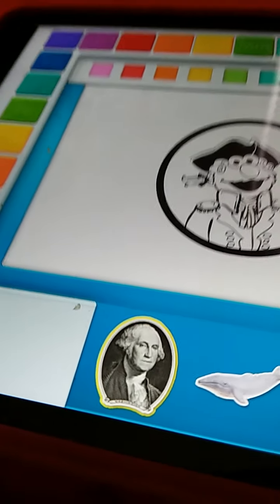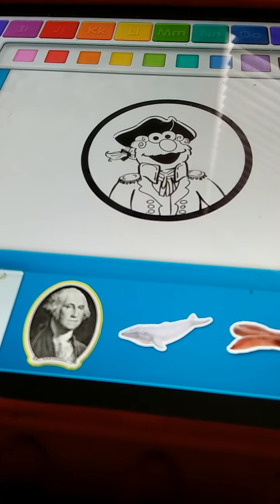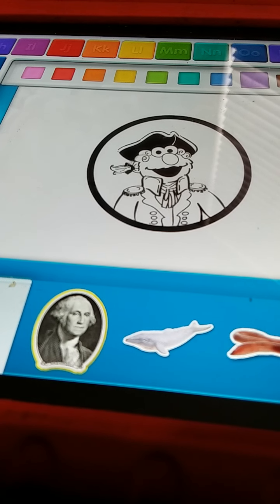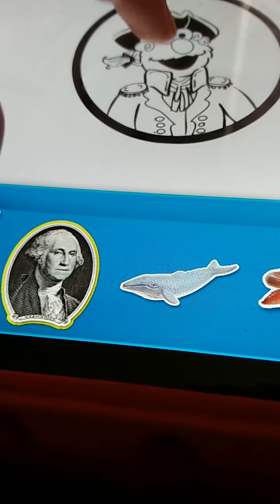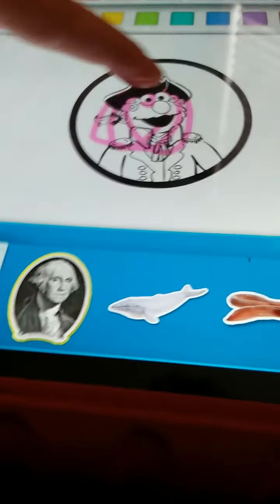It's so... a coloring page. Touch one of the colors with your finger. Then touch the picture to color it in. Wow, Elmo likes that color.